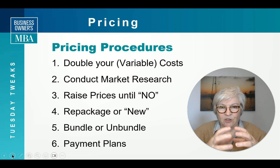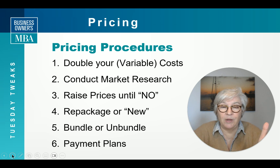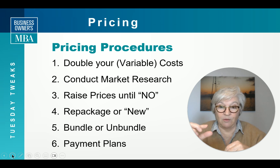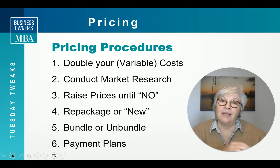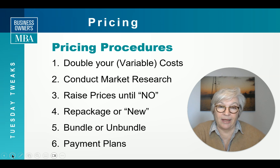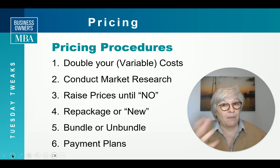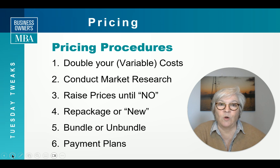Sometimes we bundle all our products together, and if you unbundle them, you can price them differently. Or if you bundle them, you can price them differently and get a little margin. And finally, think about offering a payment plan or charging a recurring monthly revenue number instead of a big dollar up front — or get part up front and stretch it out. That makes it a little easier for your client to say yes.